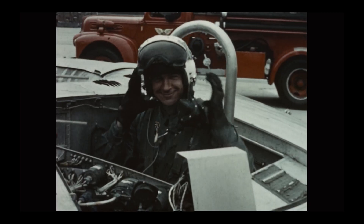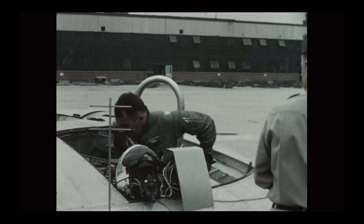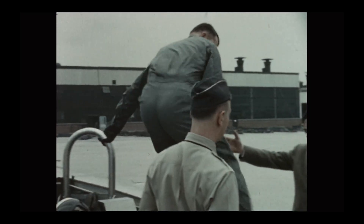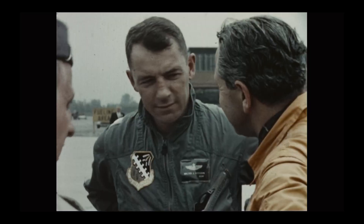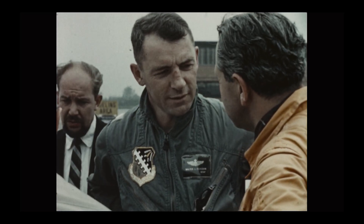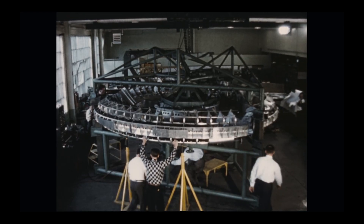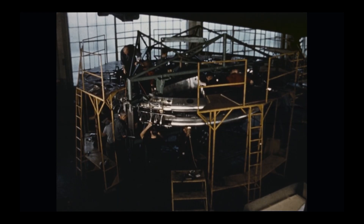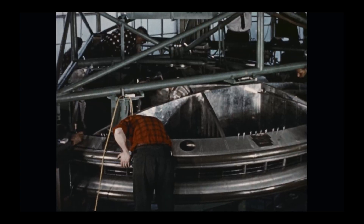The Avrocar program officially crashed to Earth in December 1961. But John Frost never stopped believing. He claimed that with a redesign, the Avrocar could achieve high-altitude flight, maybe even reach that dream of a supersonic saucer. Conspiracy theorists took it from there, suggesting the U.S. Air Force buried the project to develop its own flying disks in secret. And to be fair, this was the Cold War — stranger things were happening behind closed hangar doors.